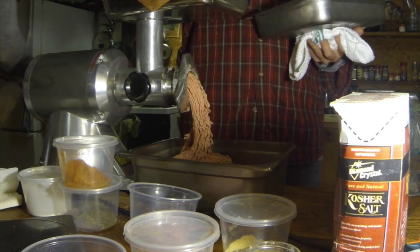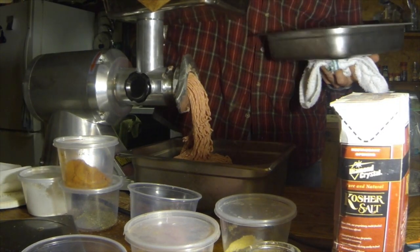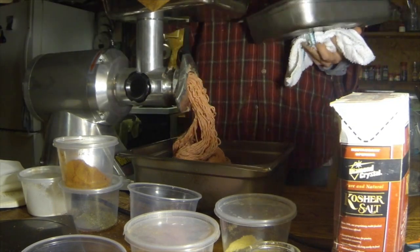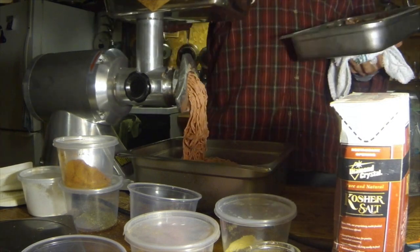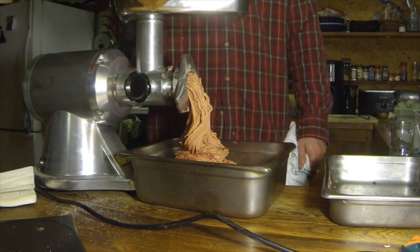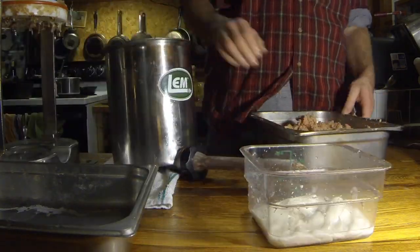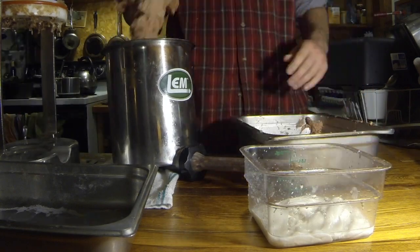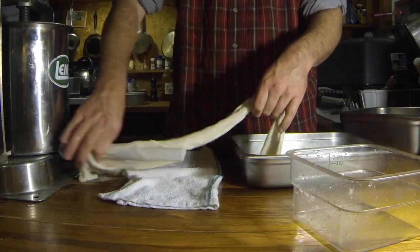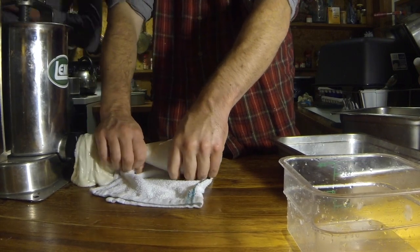Luke brought with him an industrial strength meat grinder and a plethora of fancy spices for making three varieties of sausage. Here we are doing the second and finer grind for the six-pound venison bologna. He also brought a handy sausage stuffer along with both hog and beef casings. No one has ever made any kind of joke during this process in the history of sausage making — I can assure you.